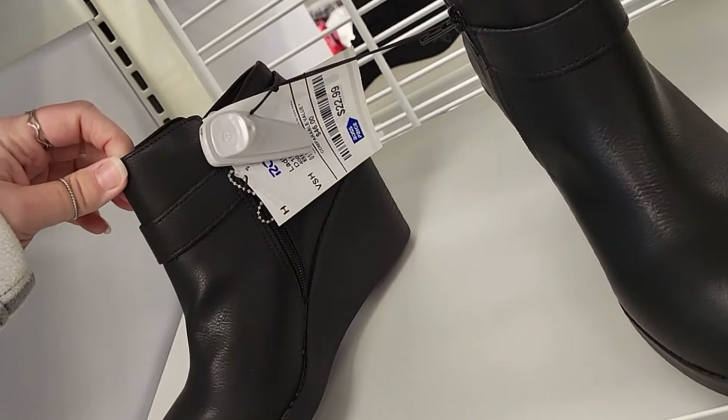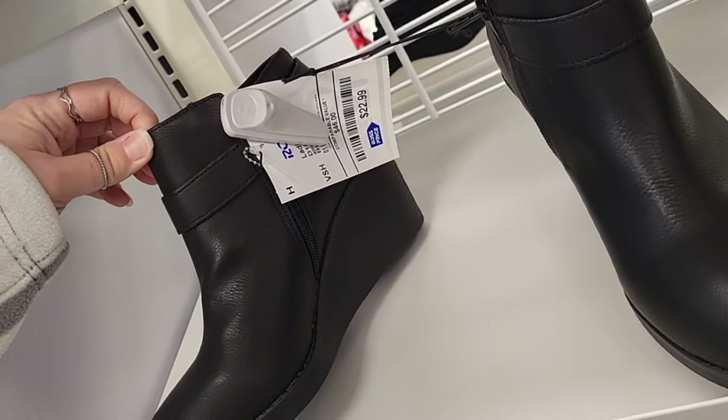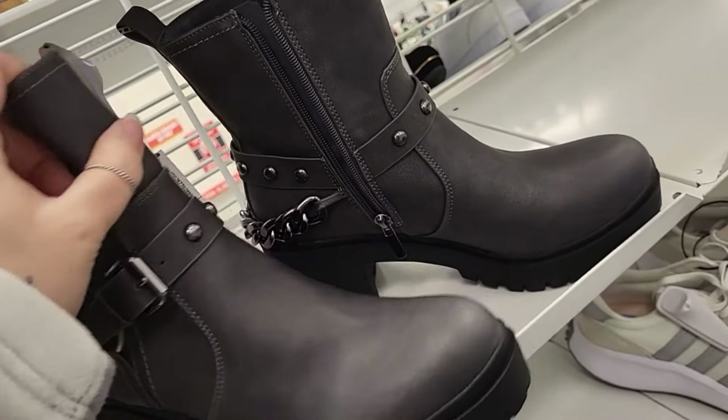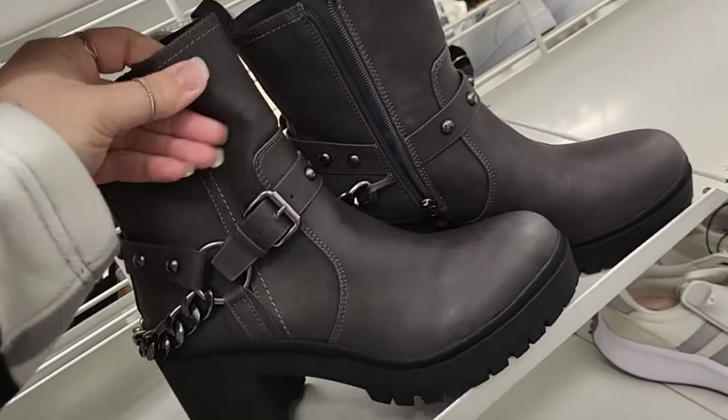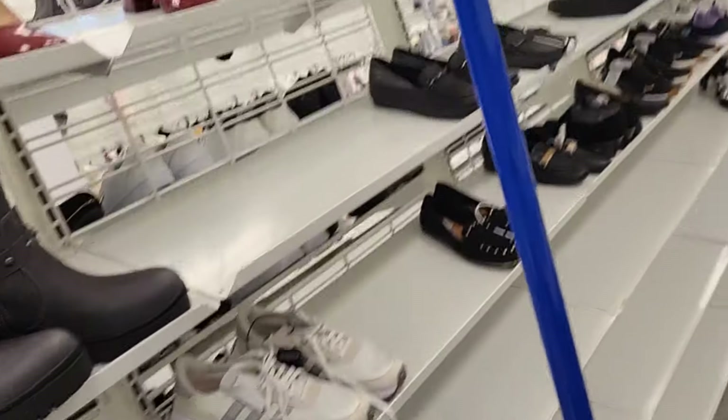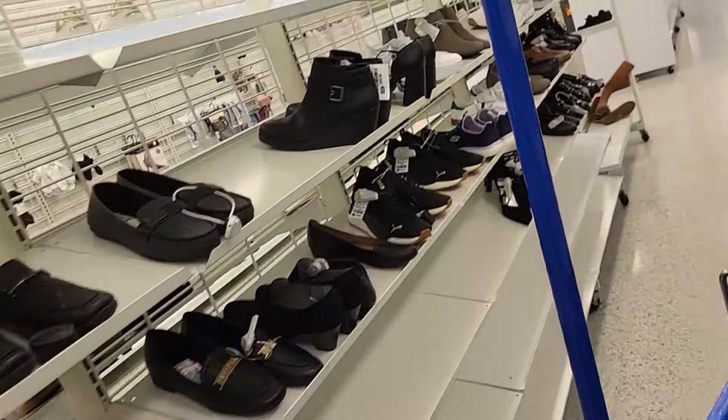The shoe section is a little bare today at Ross. I love shoes like this though — super cute, $19.99. This is the 10, 11, 13 section. As you can see, there's not a lot going on here. These are reduced to $16.99. They're pretty, they're blue.